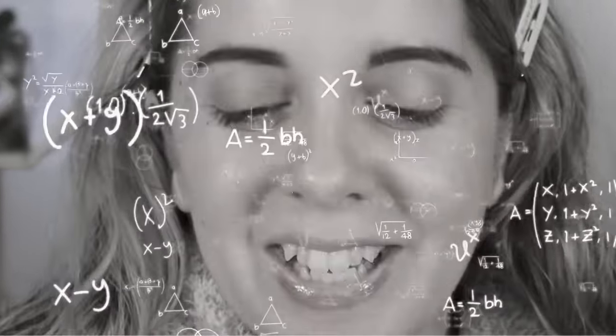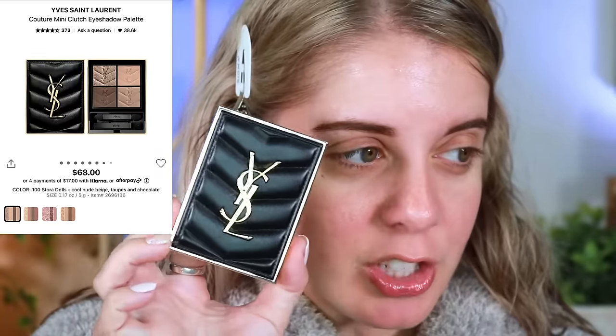It's the first thing in the morning, I can't even talk. It's a little mini clutch eyeshadow palette. I got this in PR, which I still don't know how I got PR from YSL, but I did and I'm very intrigued by it.